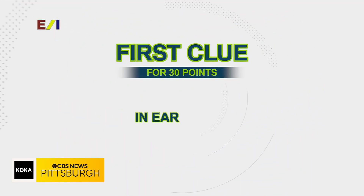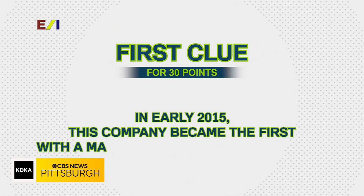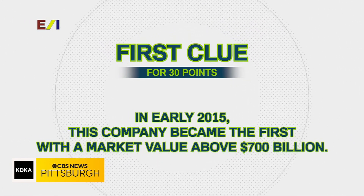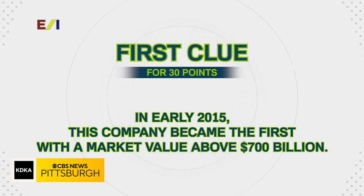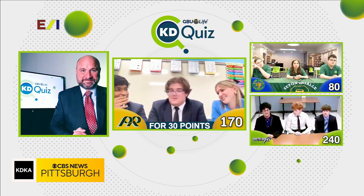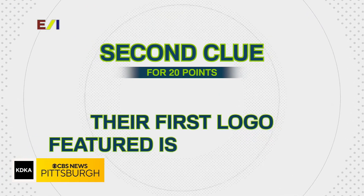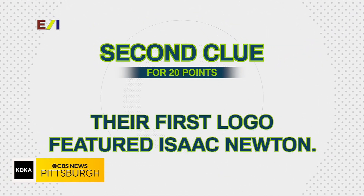Next question: in early 2015, this company became the first with a market value above 700 billion dollars. Would you like to answer for 30 points or take a second clue for 20? We'll take the second clue. Second clue: their first logo featured Isaac Newton. Would you like to answer for 20 points or take a third clue for 10?